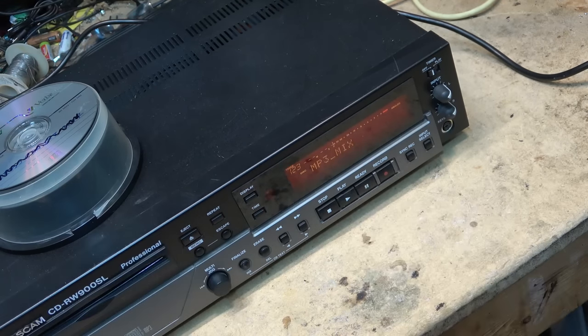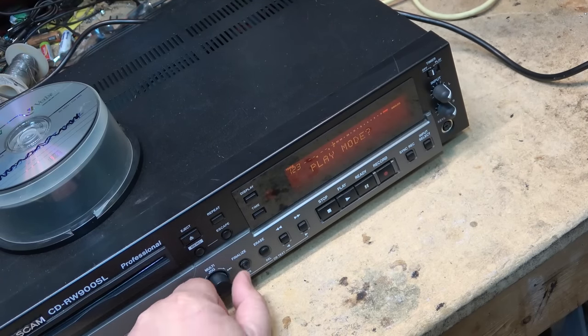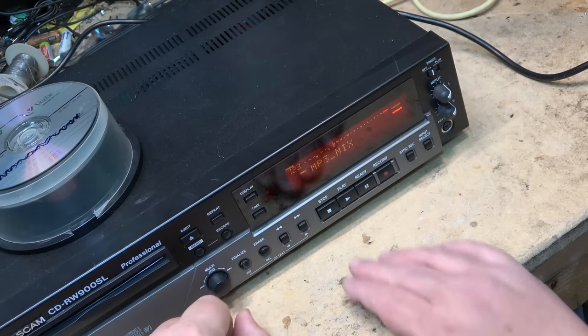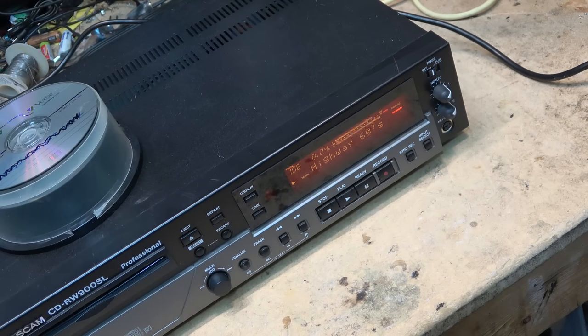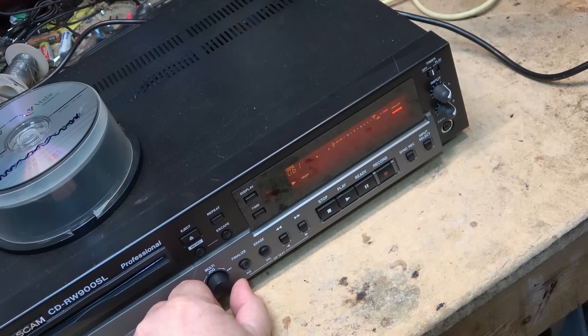Now some of the other features of this player: I'll hit the menu button. There's play mode — continuous, single mode, program mode, random. Let's go back and play this in random. This is where one of these players with an MP3 disc in it is great, because you can load up a couple hundred tracks — 123 tracks in this case.